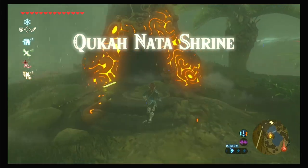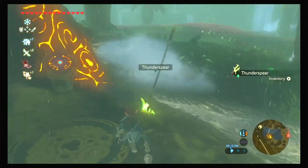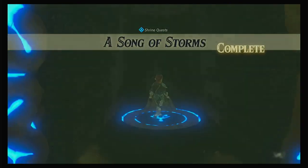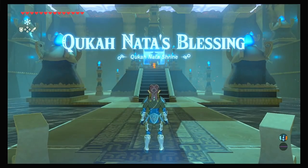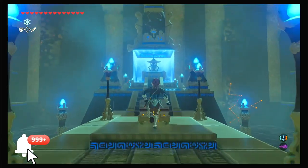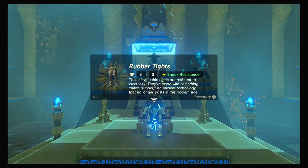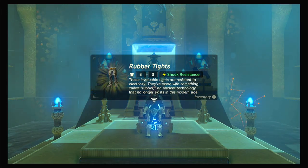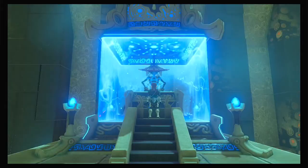Kuka Nata Shrine. I don't even need this, it can stay here — let's go inside. Kuka Nata's Blessing. I know I'm not pronouncing it right, I'm sorry. Rubber tights — shock resistance. These invaluable tights are resistant to electricity, made with something called rubber, an ancient technology that no longer exists in this modern age. And that's it, that's the whole shrine quest complete.